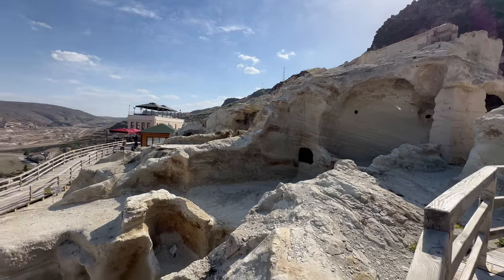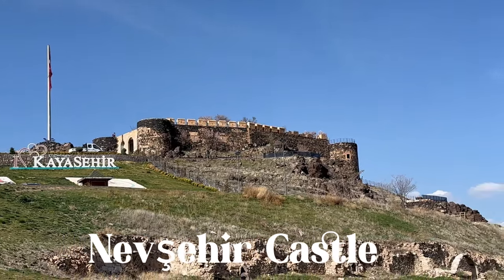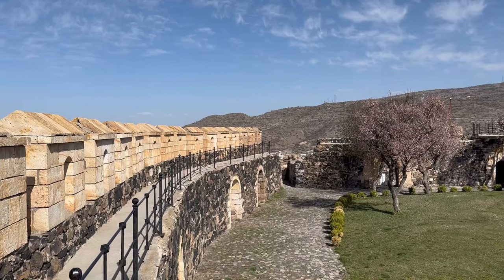Kayashehir is easily accessible as it lies on a hill overlooking the city of Nevşehir. While you are there, you can also visit the Nevşehir Castle. From the top of the castle you can enjoy the amazing view overlooking Nevşehir and its surroundings.